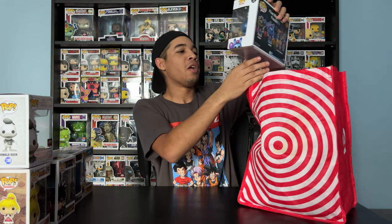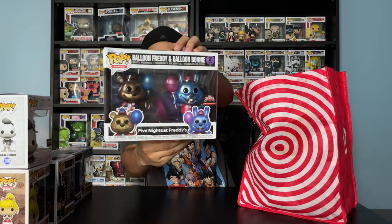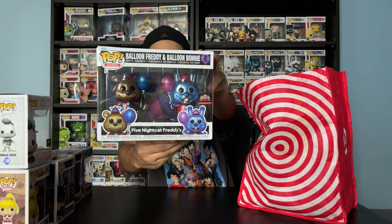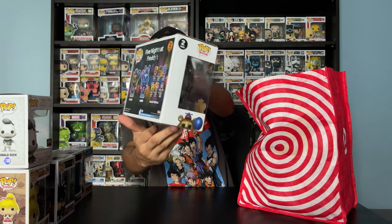Oh, this one — I love this one. Five Nights at Freddy's — Balloon Freddy and Balloon Bonnie. I was excited to get this. I think I went to two Targets to get these guys. Here's the back.